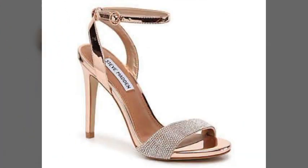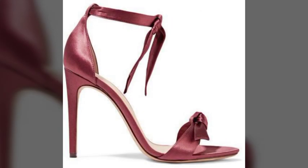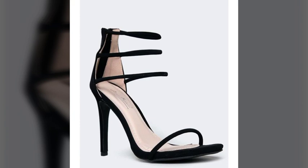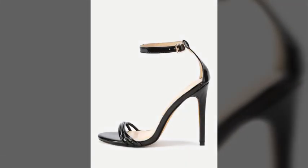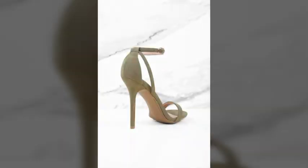My dear friends, if you want to buy these sandals online, I will tell you the best websites from which you can shop these. Please subscribe to my channel and press the bell icon so you get notifications of all my videos. You can buy these online from www.amazon.com.